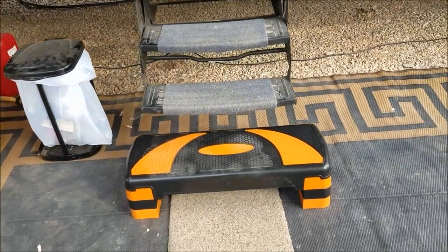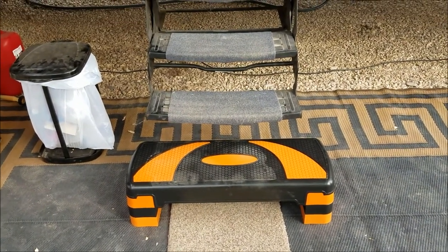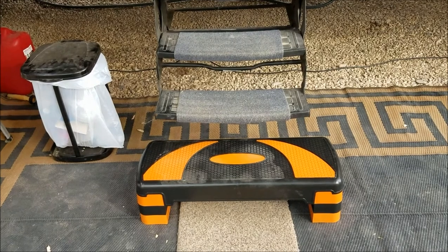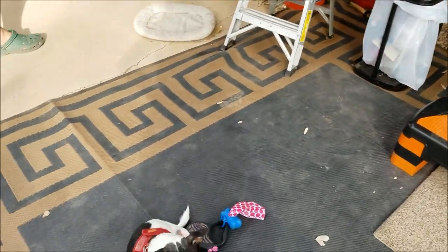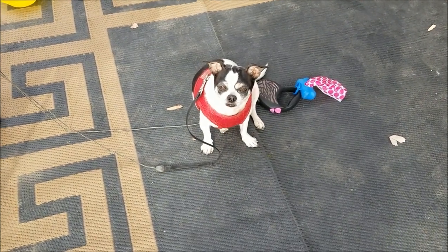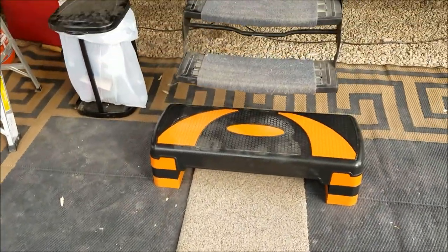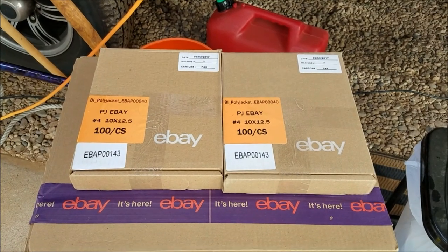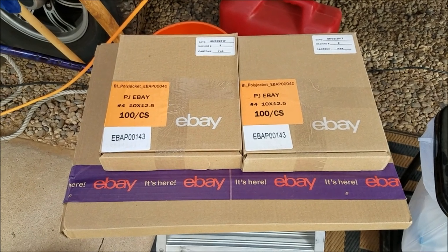Sophie was having a little bit of trouble walking up that bottom step, so she hasn't tried it yet, but I know she's going to really like this. Sophie, what do you think about that? We also got our eBay supplies in today.